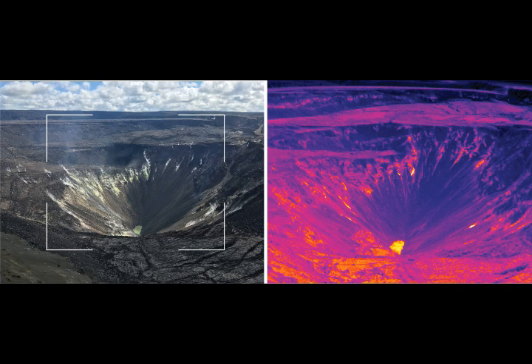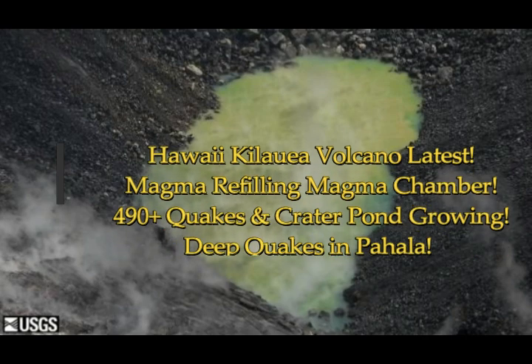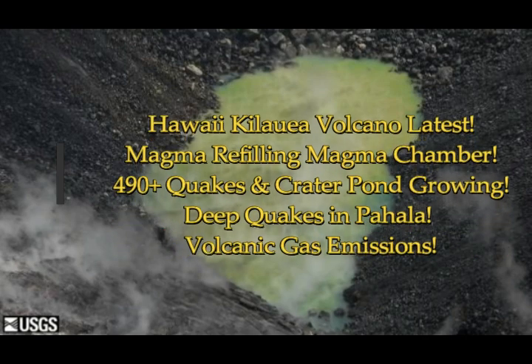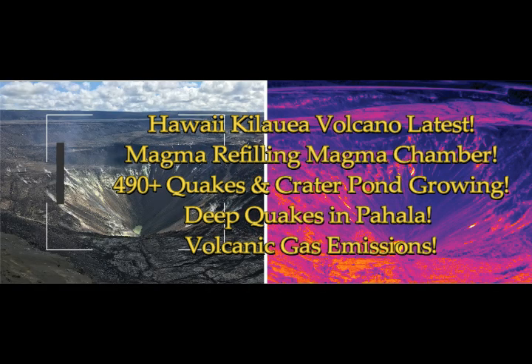Hawaii Kilauea Volcano latest update. We've had 490-plus quakes in the past month. The crater water pond is growing. We have deep quakes in the Pahala area, south of Mauna Loa and east of Kilauea, and we have volcanic gas emissions. This is today's report.